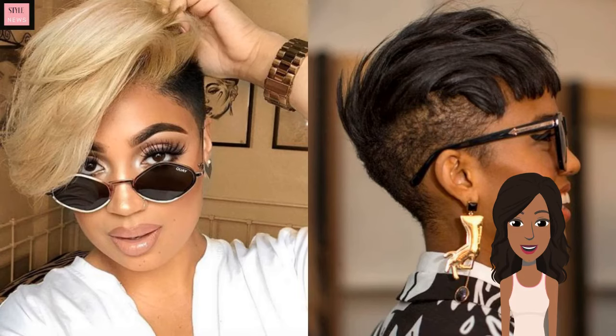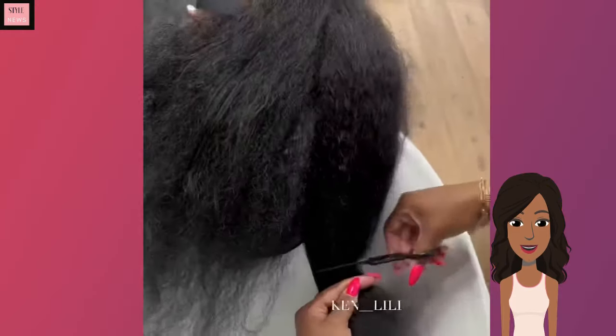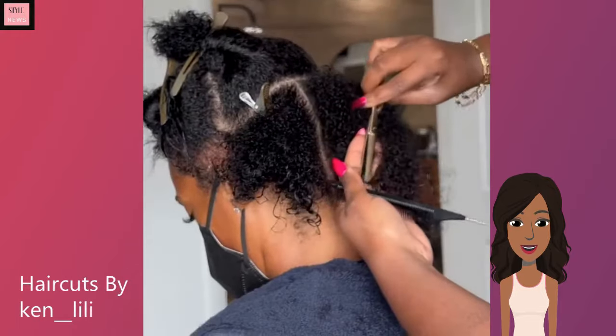Hello everyone, welcome back to the Style News Network. Today's video is going to feature some stunning pixie and bob haircuts.